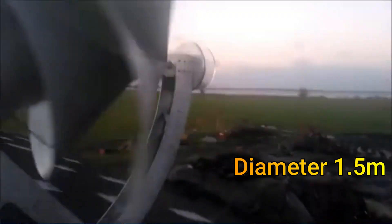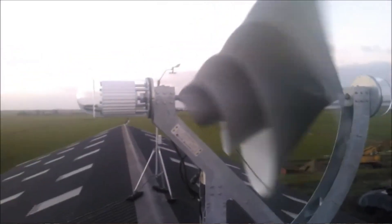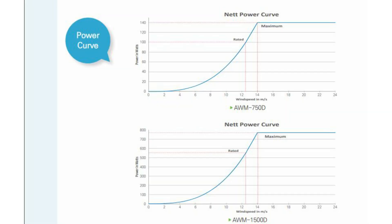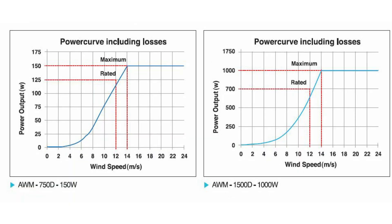The Liam wind turbine has been designed to be installed on the roofs of buildings. It has a maximum diameter of 1.5 meters and weighs less than 100 kilos. The claim is that it can generate an average of 1,500 kilowatt-hours of energy per year at a wind speed of 5 meters per second. It has a rated output of 500 watts at 11.6 meters per second. The turbine comes with brakes which activate when the wind speed goes above 14 meters per second, at which point the Liam turbine produces 1 kilowatt of power.